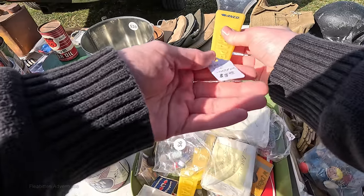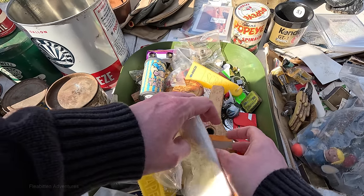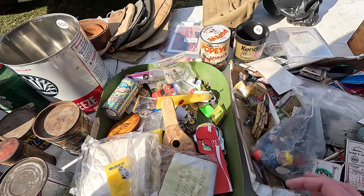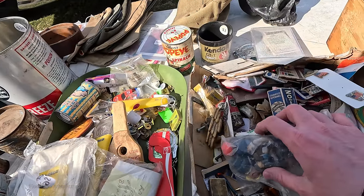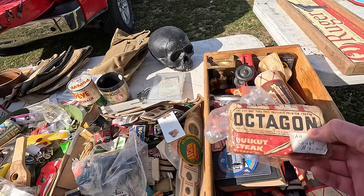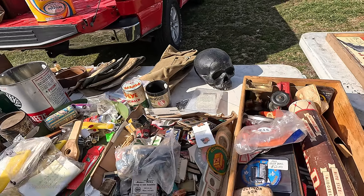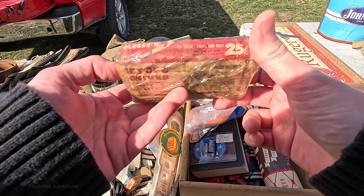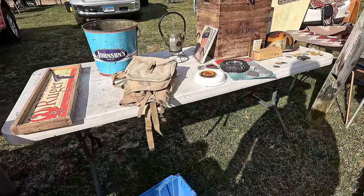He's got some ANCO ice scrapers for about five dollars and I remember those from the 80s — my grandfather used to get those for free at the gas station. Here's one old bar of soap — probably still works. Dollar on the soap. Does anybody out there know if 70-year-old soap would still work, or do you think it's gone rancid? I would assume it's got a pretty high fat content so I could see it going bad. I was almost tempted to buy it just to test it out, but then I would feel bad opening the package.